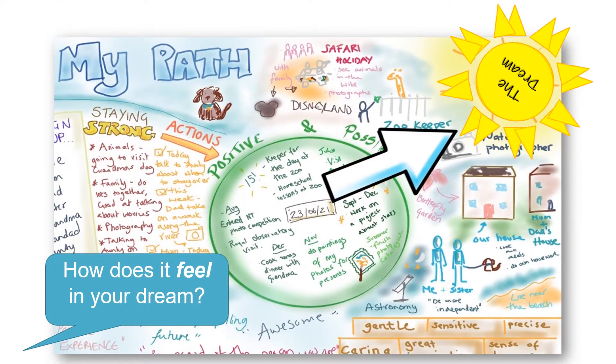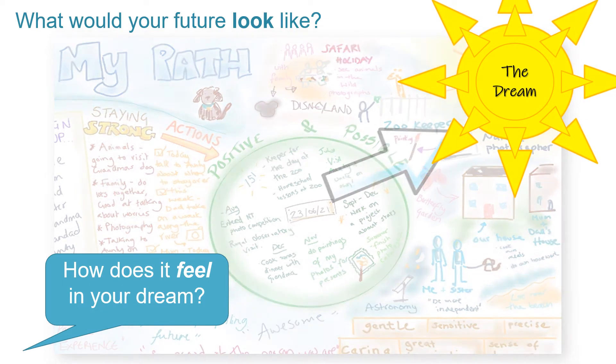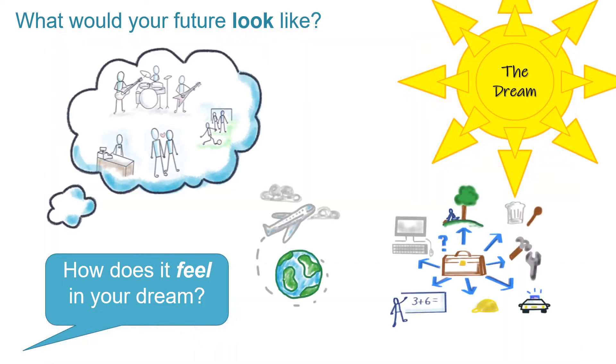We normally start the path here at the dream section and begin to imagine what your future could look like. We'll ask you to dream big — there are no limitations and no boundaries.